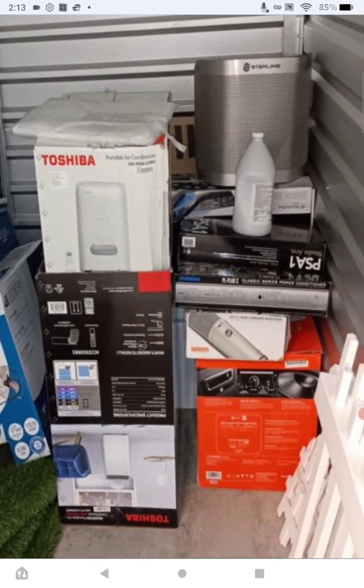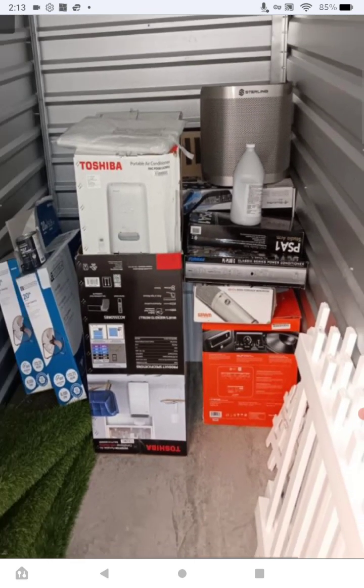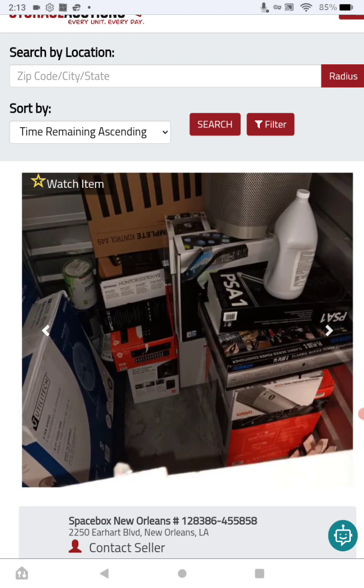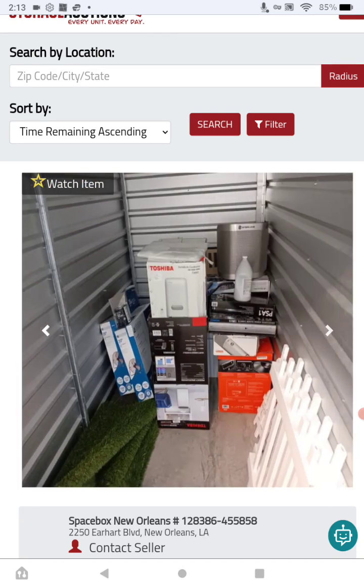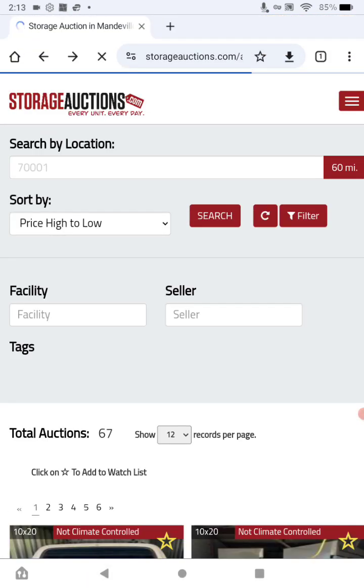Look at the value here guys — very, very nice. Very valuable things in here. You can read and study everything, but I do think there's some value in here to support the bid.